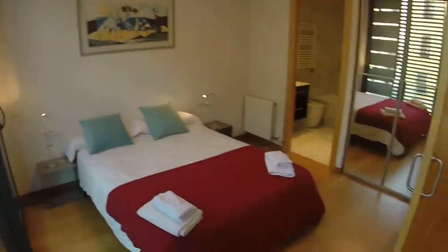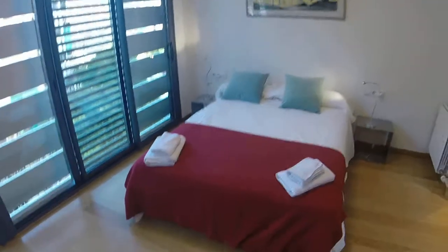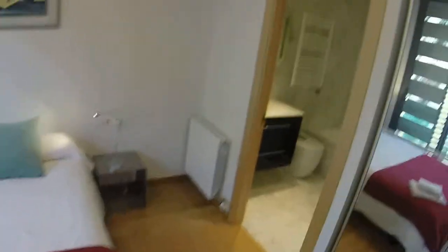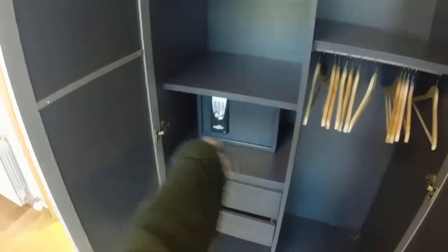Here's bedroom number one that you can close or open with this door. You have a double bed, two night tables, and a heating station. There are heating units in every room, same as the air conditioning. Right here you have the wardrobe and a safe.